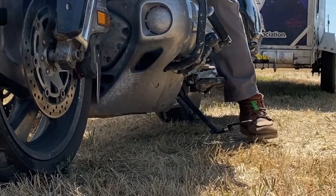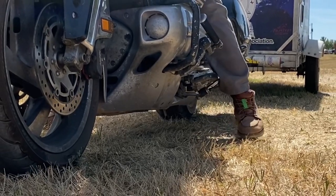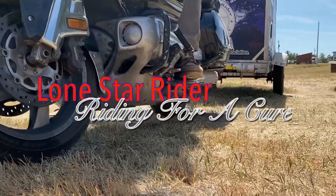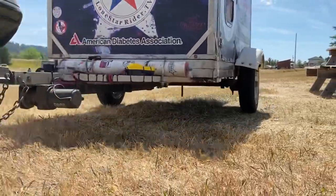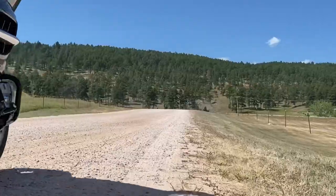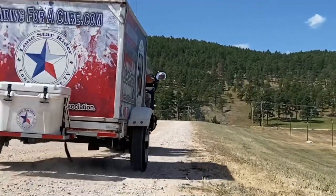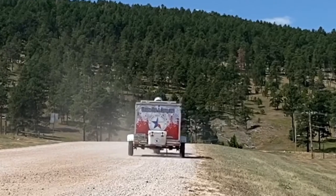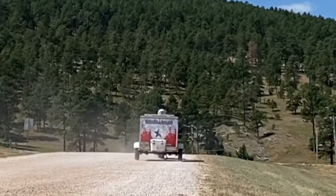Howdy y'all, Lone Star Rider here. I'm here in Seagraves, Texas, stopping by the local Museum and Art, and I thought I'd check this place out. Y'all stick around. Lone Star Rider, on his motorcycle, raising money, making friends, seeing the country — into it, Lone Star Rider.